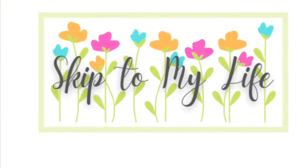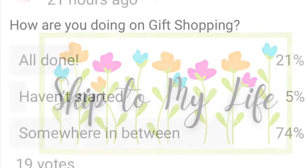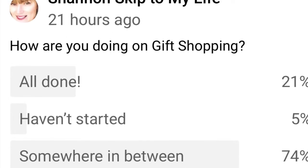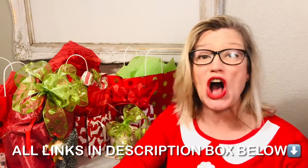If you love to live an upscale lifestyle on a downsized budget, I am here for you at Skip to My Life. In a recent survey, most of you told me you had started your Christmas shopping but not quite finished it. I have done all the hard work for you on today's video, so hopefully your gift buying will be as easy as a click of a finger, and I've divided the categories up into 25 different groups.